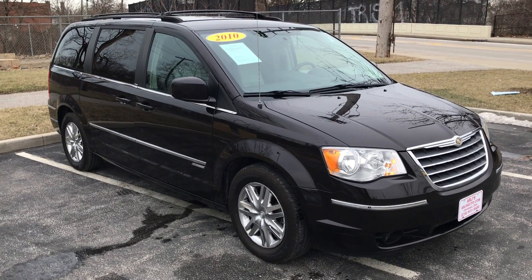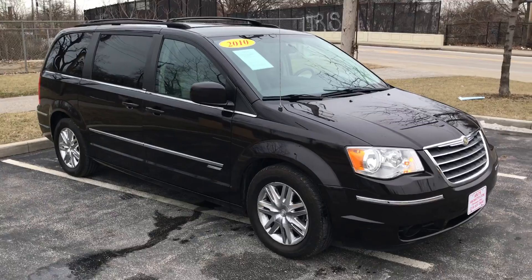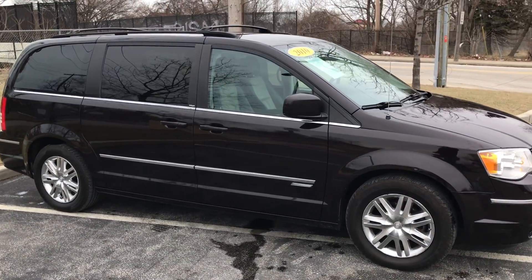Here at ARJ's we just got in this very nice 2010 Chrysler Town & Country. It has a clean Carfax history and only 88,000 miles. It looks great in dark Fedora Van Pearl.